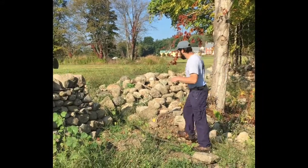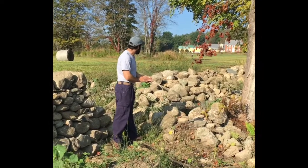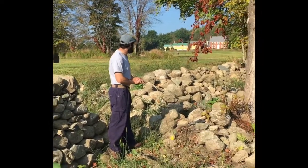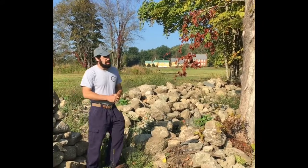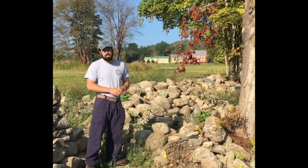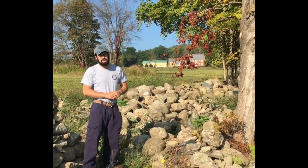We went through and pulled out the big boulders that were too big to handle with the machine, and we're left with this stone pile that's ready for our building workshop in two weeks. You can see from the site it's just a gorgeous place to work — this is an upland field meadow that's been farmed continuously for over 200 years.